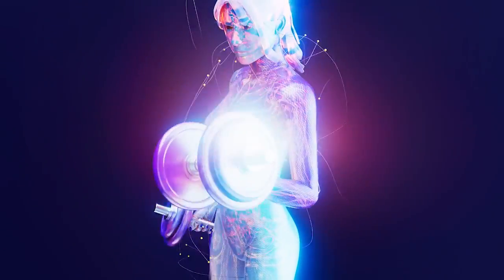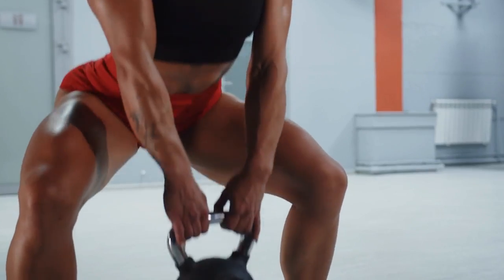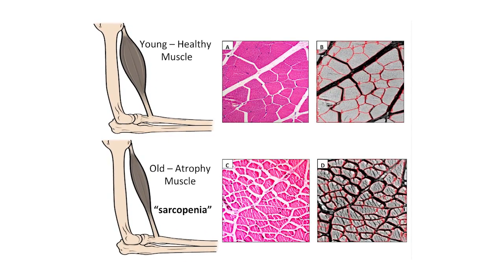There's also an interrelationship between vitamin D levels and muscle strength. Vitamin D plays a crucial role in our muscles — it attaches to specific receptors in muscle tissue, influencing how our muscles work and develop. When we don't get enough vitamin D, our muscle strength can decrease, leading to more feelings of weakness. There's also an impact on sarcopenia, which is muscle loss with aging.